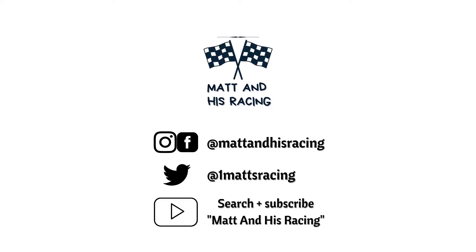Hi, thanks for checking out the latest Matanys Racing video. Follow me on social media and don't forget to subscribe and click the bell icon so you don't miss any future videos.